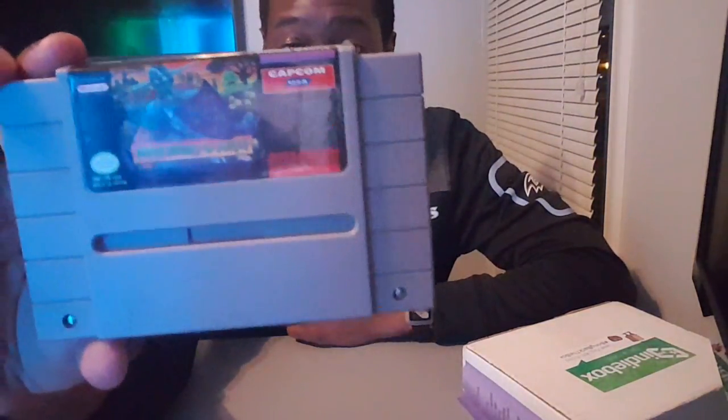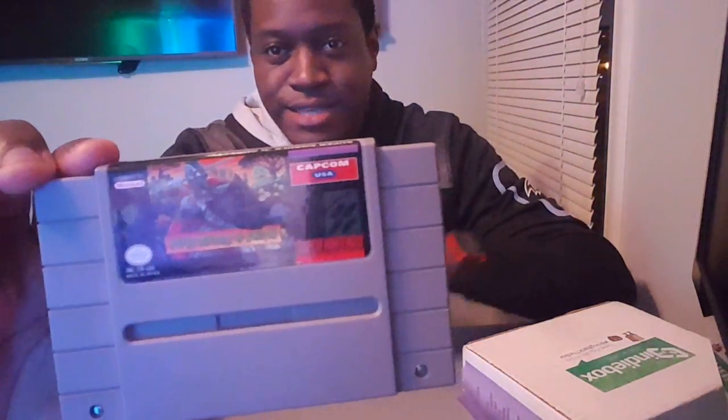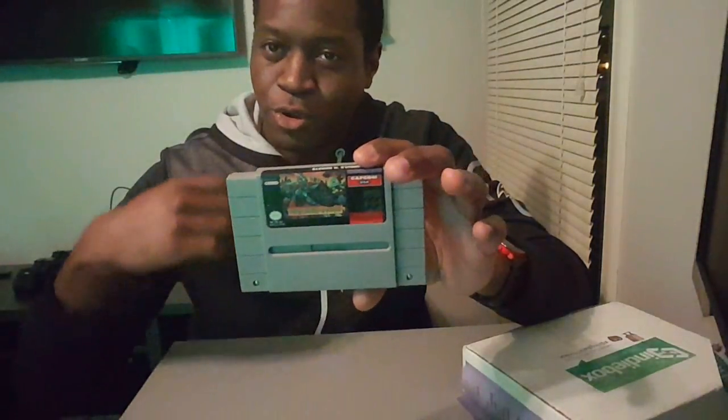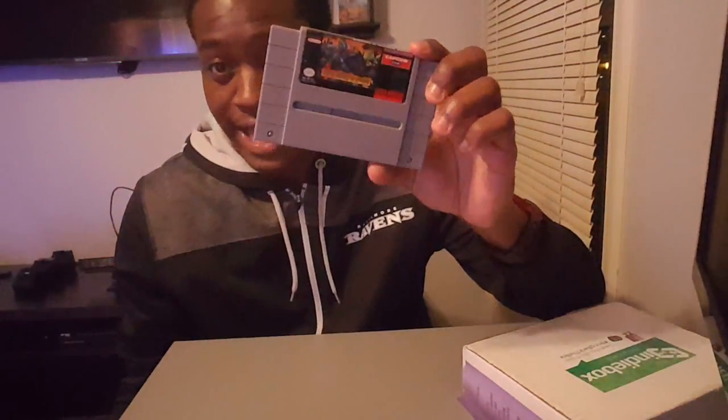This gem is Super Ghouls 'n Ghosts — a 2D platformer where you play as Arthur killing zombies. It's not an easy game. I had forgotten all about it, but when I looked it up on YouTube and heard the music I immediately remembered it. It's amazing and I can't wait to play it when I get my Super Nintendo. Super Ghouls 'n Ghosts is a must-have if you don't already own it.